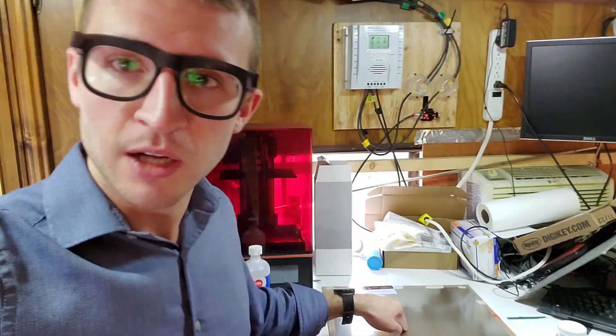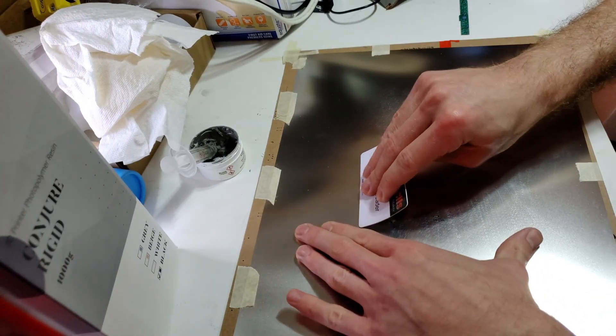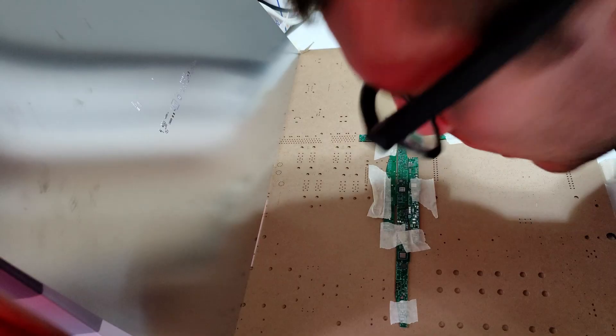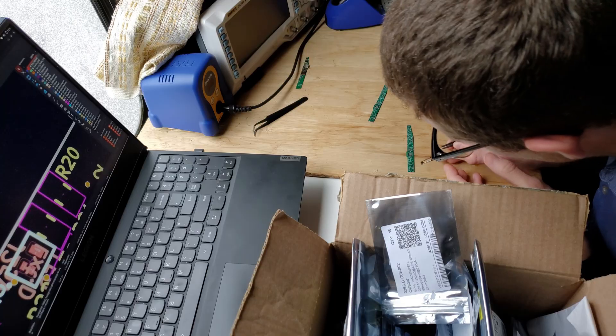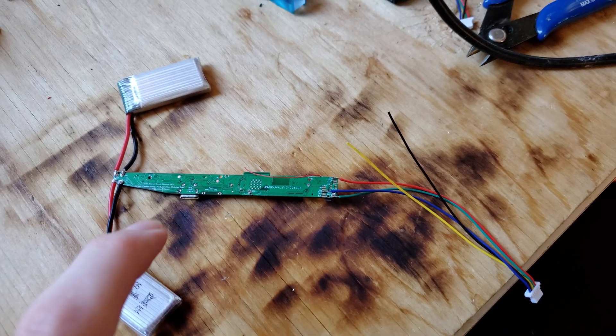Eventually Boston got too cold. On my way south, I met up with Madhav from Transcribe Glass. I just kept driving south until it got warm, and that happened to be in Charleston, South Carolina. The boards were finished by then, so I ordered them — version 0.5 of the board. Just about to solder. Open source smart glasses board running off two batteries.